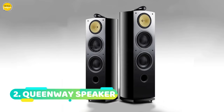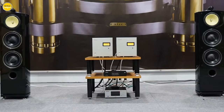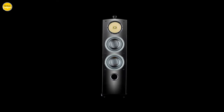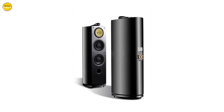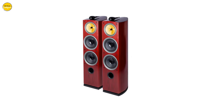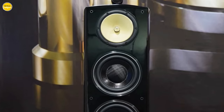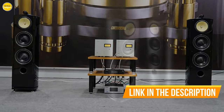Number 2. Queenway Speaker — the pinnacle of audio technology that's about to revolutionize the way you listen to music. The Queenway floor standing speaker is equipped with cutting-edge three-way HIFI technology, boasting a diamond-dome tweeter, a 5.5-inch woven basin woofer, and two 8-inch woofers, providing unparalleled 360-degree surround sound. Weighing in at 60 kilograms per pair and measuring 290 by 390 by 11 millimeters, the Queenway floor standing speaker effortlessly blends into any space.